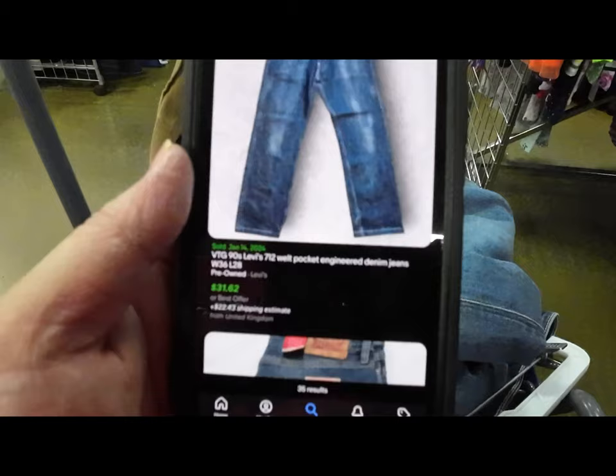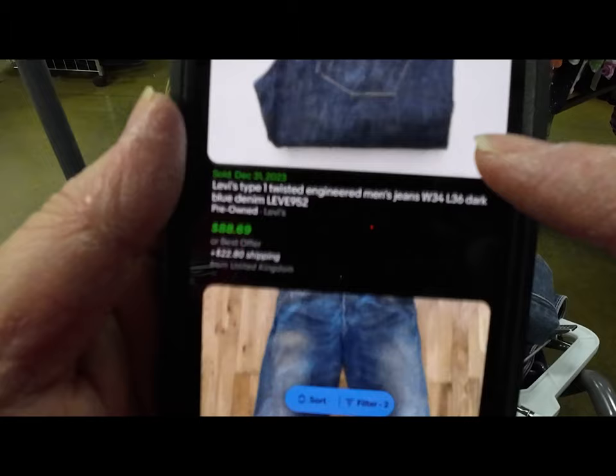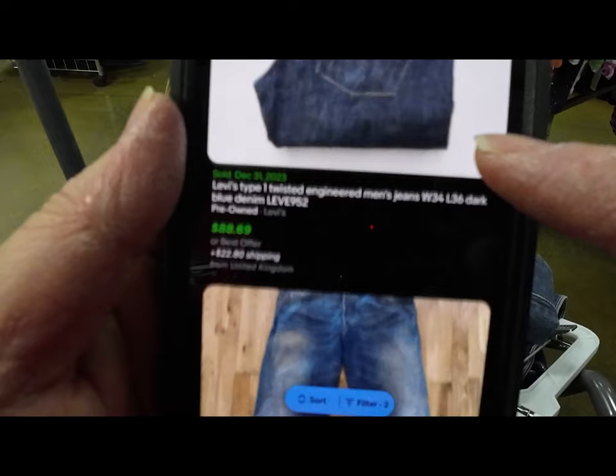And here at the end, I look up those Levi's Engineered pants. Definitely looking at sell-through rate and how much they go for. Would you believe these things are going for $45 or more? What a great find. My name's Sean with Unearthed Treasures — we'll see you on the next one. Keep grinding, keep learning, have fun, and be kind.